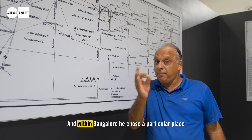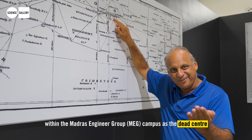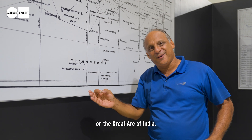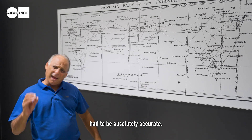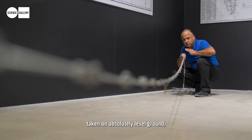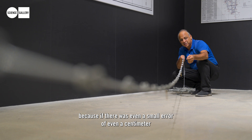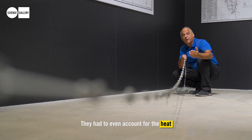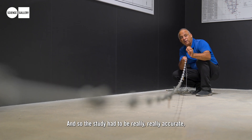Within Bangalore, he chose a particular place called Doddaguntha — near Cox Town, within the MEG campus — as the dead centre on the Great Arc of India. The first line he drew, the Bangalore baseline, had to be absolutely accurate. The chain had to be kept on absolutely level ground because even a small error of a centimetre in these measurements would magnify through the triangles. They even had to account for the heat that might expand the chain. The survey had to be truly inch-perfect.